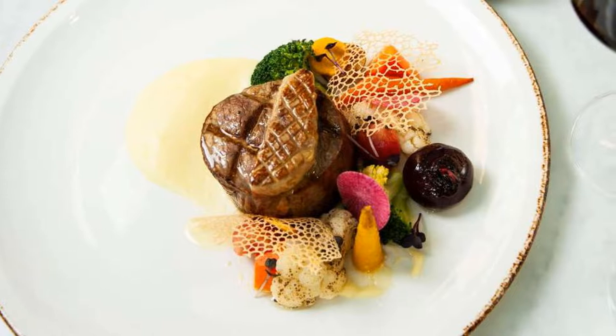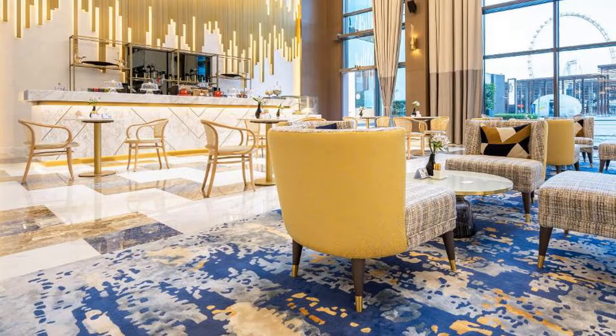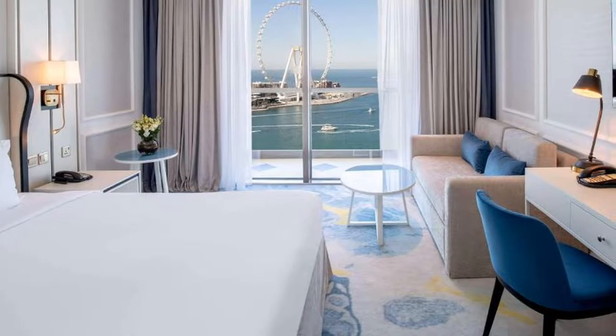The property is a 5-minute walk from Dubai Marina and a 15-minute drive from Wild Wadi Water Park and Mall of Emirates. JBR2 Tram Station is 500 meters away. The hotel provides free valet parking.